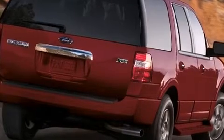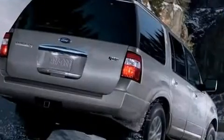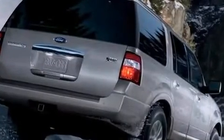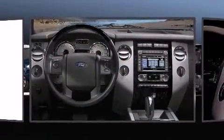Back seat passengers will appreciate the rear audio controls, allowing them to make easy adjustments to the stereo system. Rear passengers also enjoy seat heating functionality, keeping them warm during the winter months.